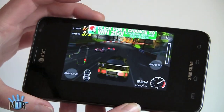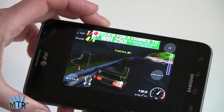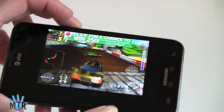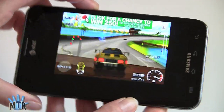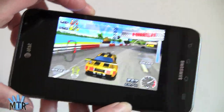Now testing out gaming with Raging Thunder 2, an accelerometer-based game. Obviously it plays very fast and very smooth. And again, the large screen is just really nice when you're gaming.